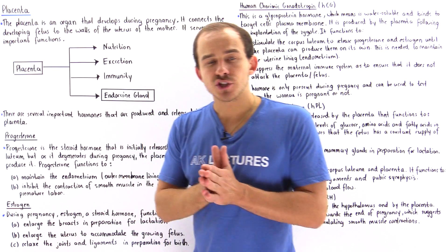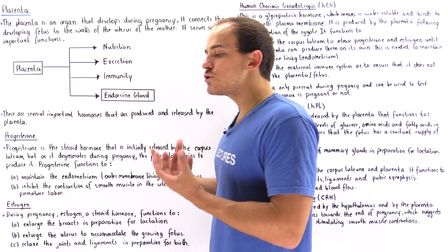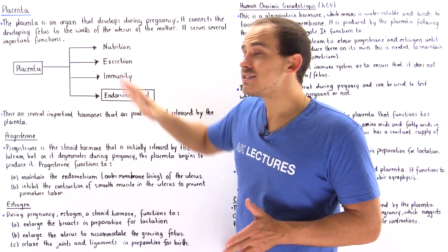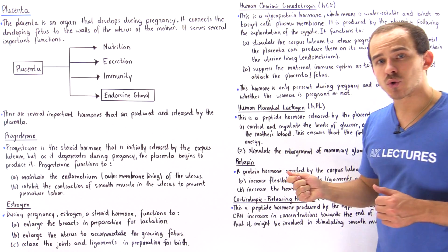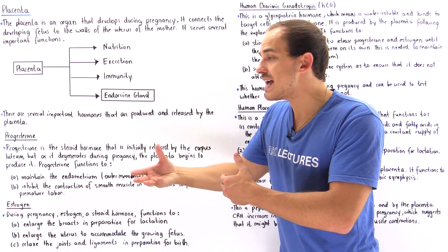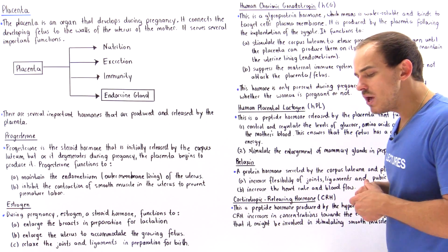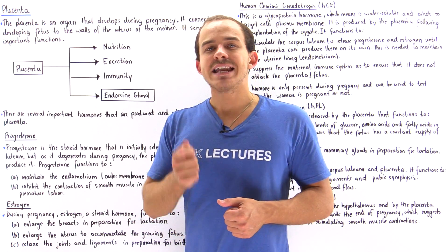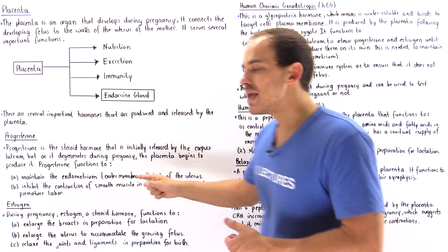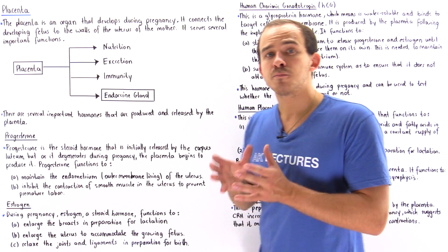Progesterone is initially produced by the corpus luteum found in the ovaries. Eventually the corpus luteum begins to degenerate and break down, and the placenta takes over the role of producing progesterone. There are two important functions of progesterone: first, it maintains the endometrium layer inside the uterus; second, it inhibits the contraction of smooth muscle in the uterus to prevent premature labor.